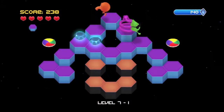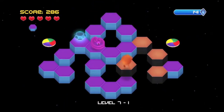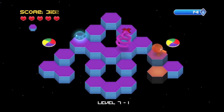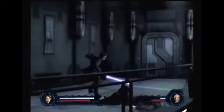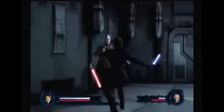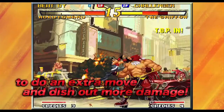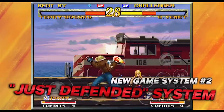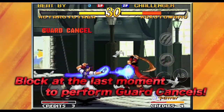Moving on to the PlayStation Network, Q-Bert Rebooted was made available for the PlayStation 3, PS Vita, and PlayStation 4. Then, mystifyingly, the PS2 version of Star Wars Episode III: Revenge of the Sith is now available for the PlayStation 3. Next, the classic but little talked about SNK arcade fighting game Garou: Mark of the Wolves has been released on iOS and Android devices.